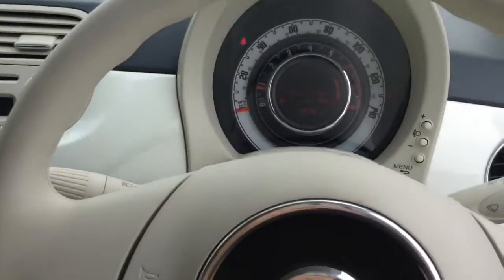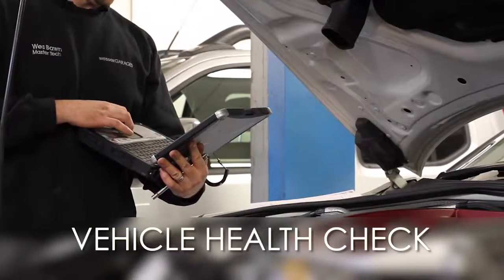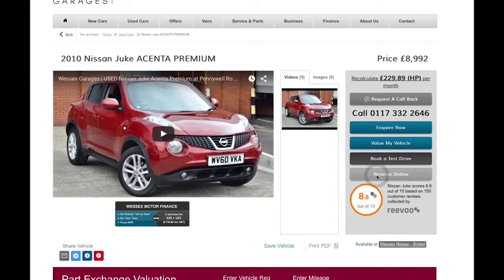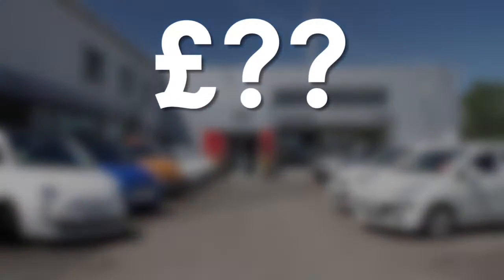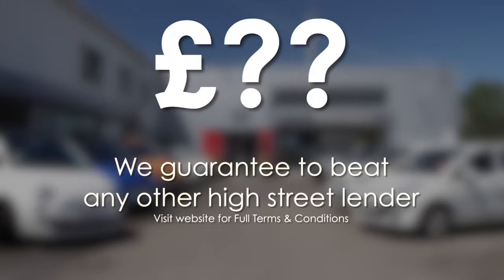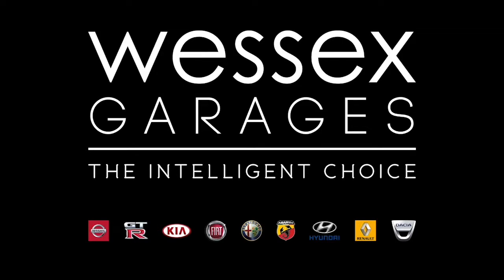We'll be glad to help you out with any enquiries you have on this vehicle. Thank you for watching this video from Wessex Garages in Newport. Every Wessex Garages used car receives a vehicle health check from our qualified technicians. Reserve online today and you'll receive a £25 discount. If you're looking for options to fund your purchase, remember we guarantee to beat any bank or high street lender. For further details or to book a test drive, call your local Wessex Garages sales team or click the link to our website for a choice of over 600 used cars. Wessex Garages — the intelligent choice.